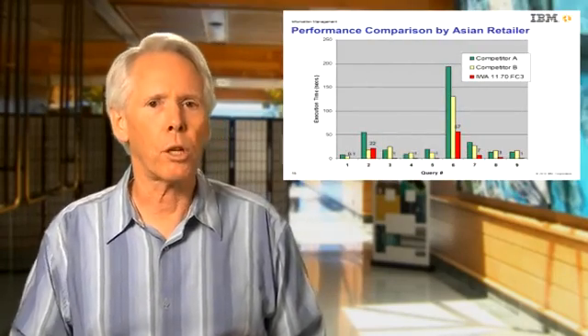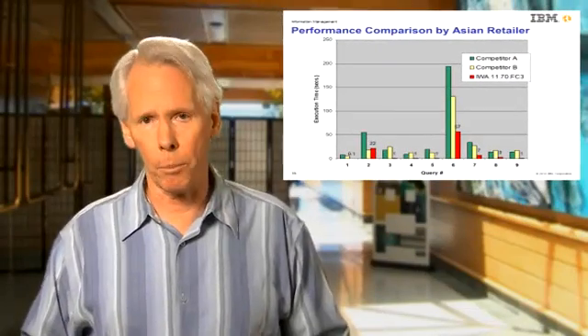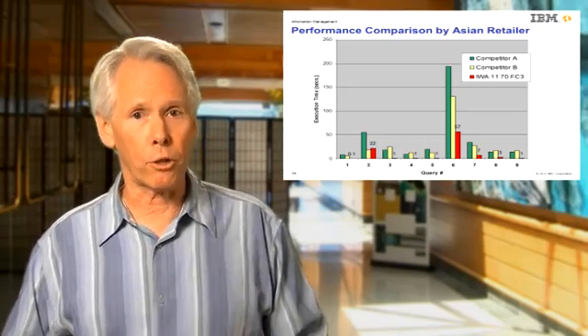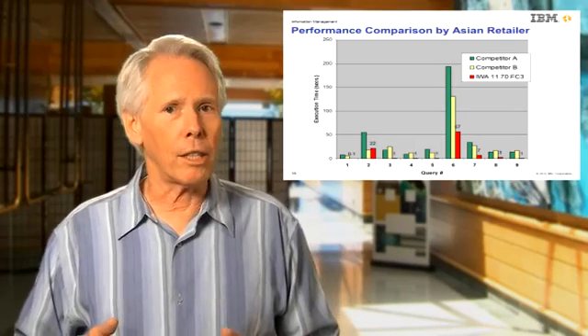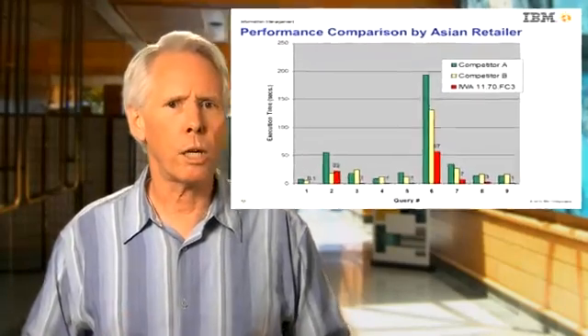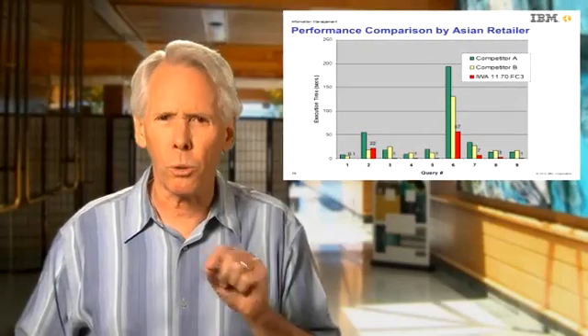This performance comparison to two columnar competitors of Informix was performed by an Informix customer — a large retailer in the Asia-Pacific region, not IBM. It tested a simple data mart with just three tables. The total original data size was 83 gigabytes, which IWA compressed to about 16.1 gigabytes — a 5 to 1 ratio. The competitors' measurements, however, were done on only 58 gigabytes of data. Despite that advantage, IWA always performed better — significantly better, more than two times. The IWA bars had to be labeled in red because they were so small.